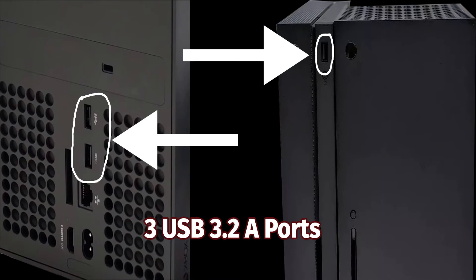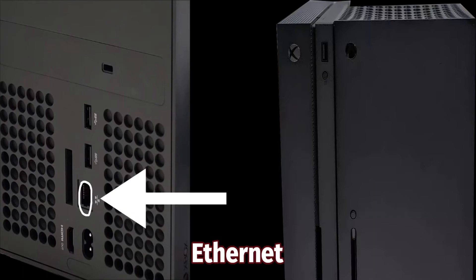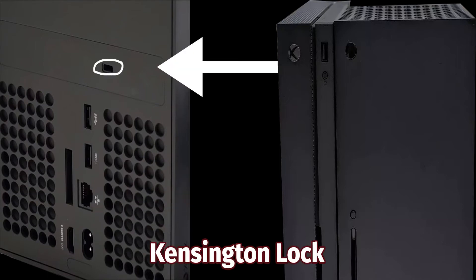The console has three USB-A 3.2 ports — two on the back and one on the front. There's an HDMI 2.1 port that runs at 4K at 120Hz and 8K at 60Hz. There's also an Ethernet port and a Kensington lock so you can lock your Xbox in place when you're on the go.